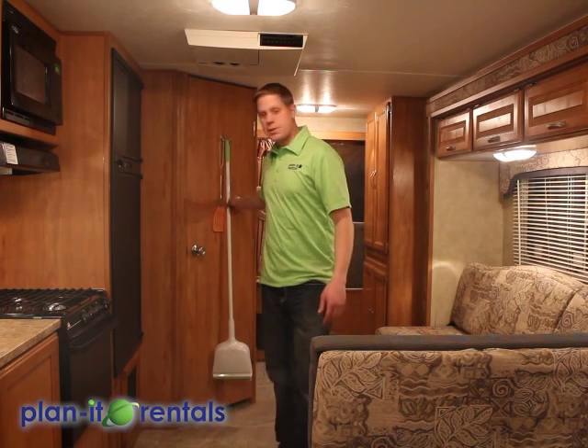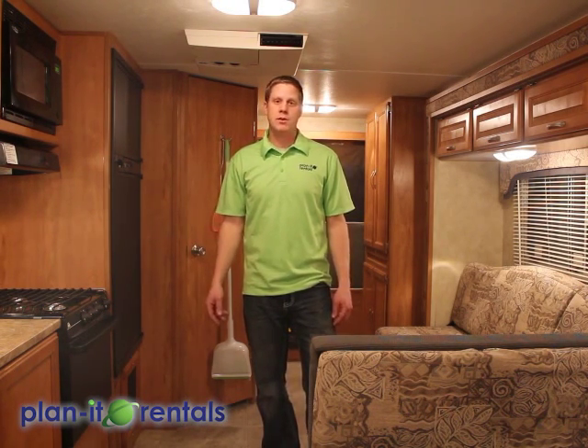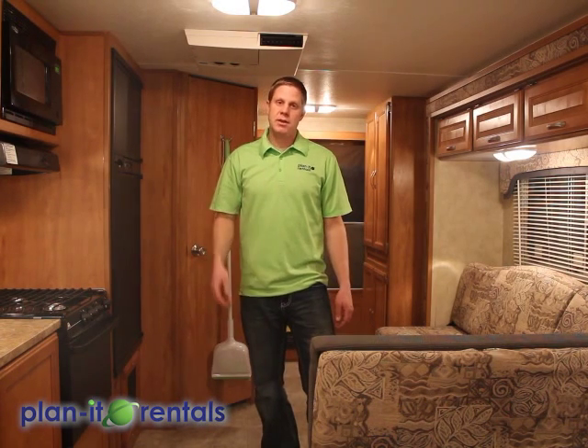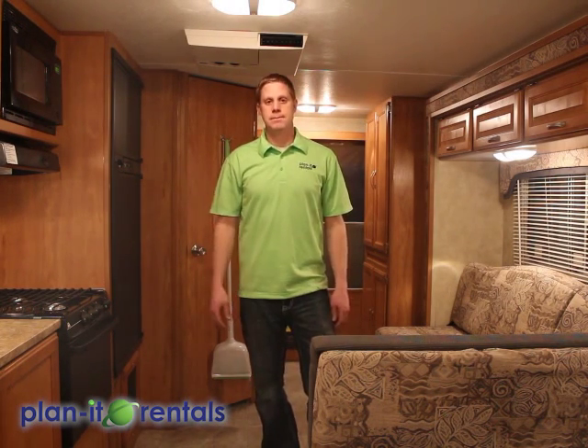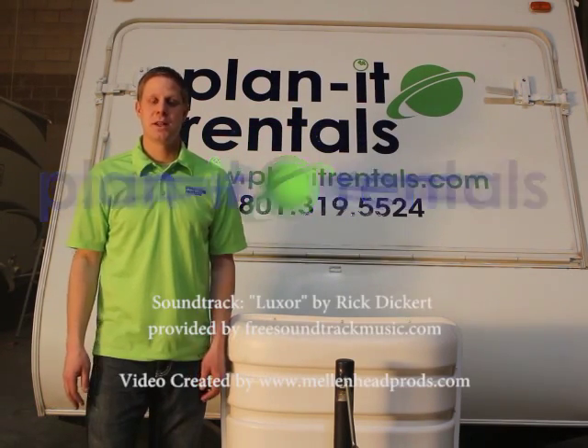I also want to emphasize keeping the trailer clean through the duration of your trip. As dirt, rocks, and little pebbles get tracked in, it's really hard on our floor. We provide a broom so that you can keep the trailer swept during the duration. We feel it's a good idea to kick your shoes off as you come inside the trailer — it really helps with wear and tear on everything, especially the furniture. Included with each trailer is a user manual along with a cleaning checklist. As a general guideline, we always say to return the trailer as clean as when you took it. Thanks again for choosing Planet Rentals for your next camping trip — we hope you really enjoy our trailers and have a great time.